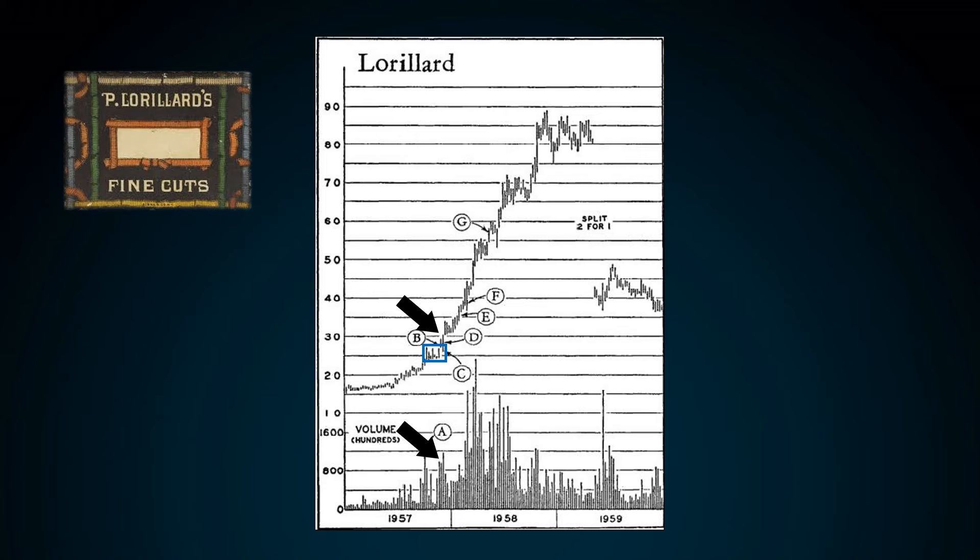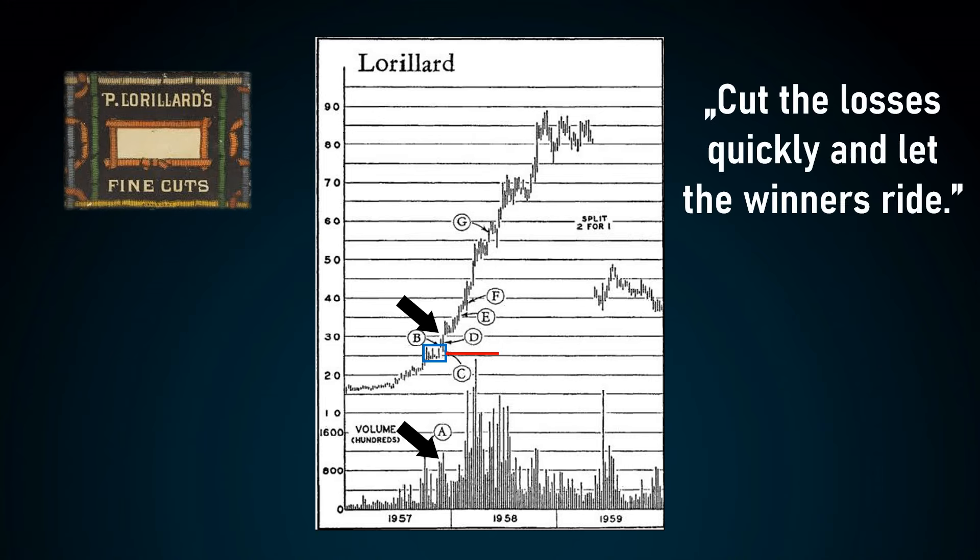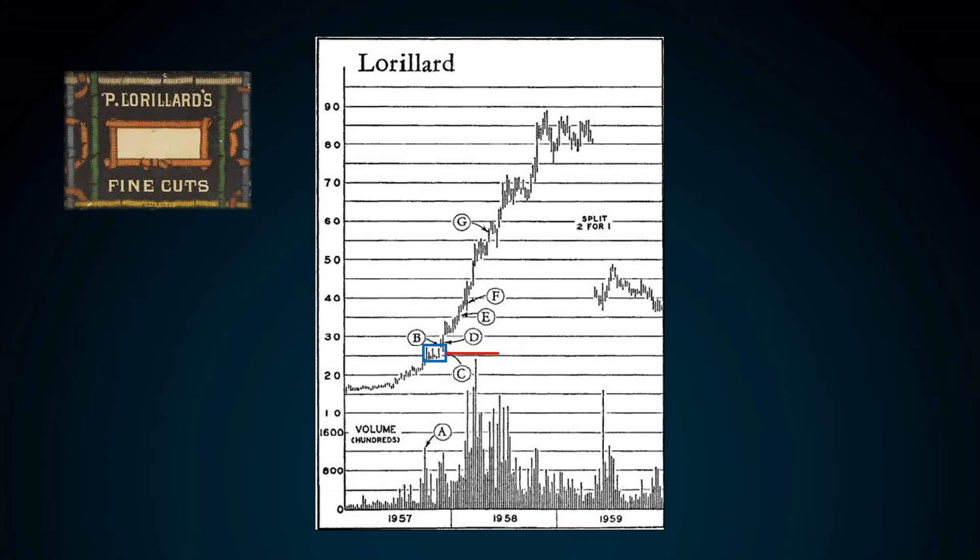His stop loss was usually placed very tight, somewhere inside the Darvas box. His basic risk and money management idea was to cut the losses quickly and let the winners ride. However, his first trade had hit his stop loss. But he also made several other trades on this stock as he saw new Darvas box formations.